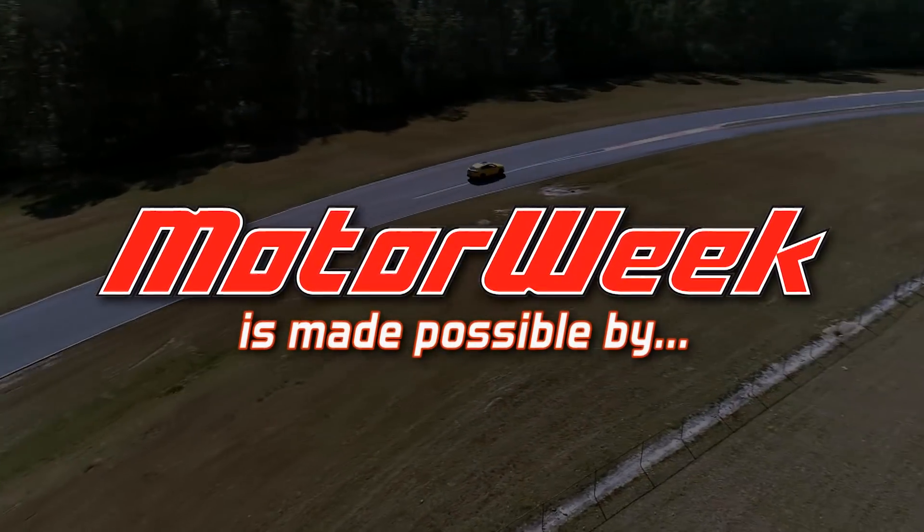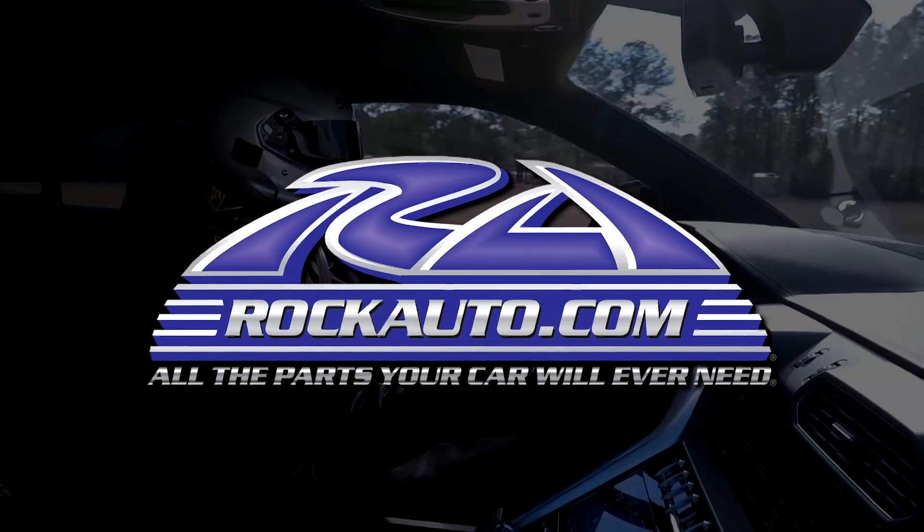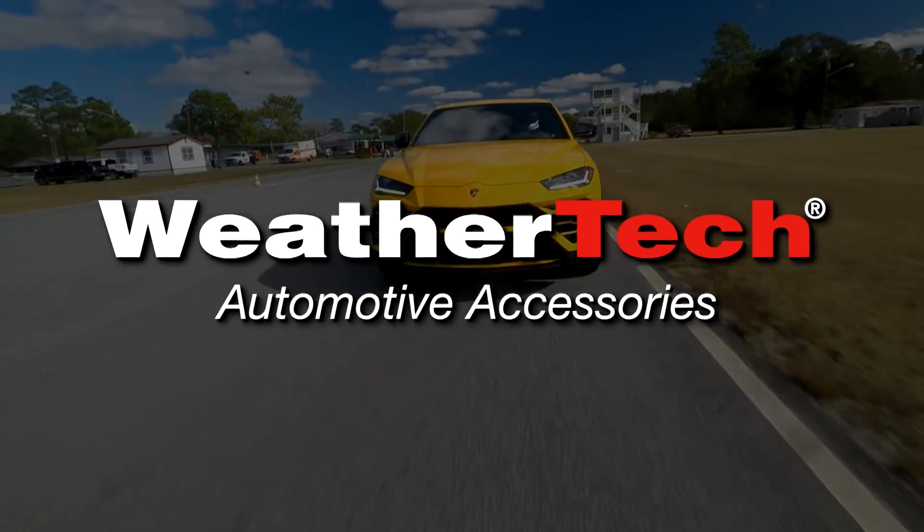Motor Week is made possible by TireRack.com, RockAuto.com, State Farm, and WeatherTech.